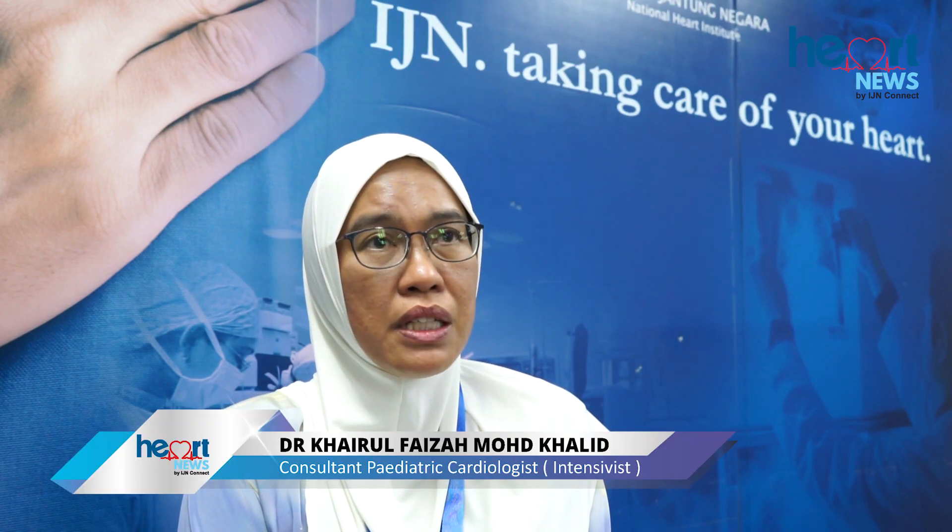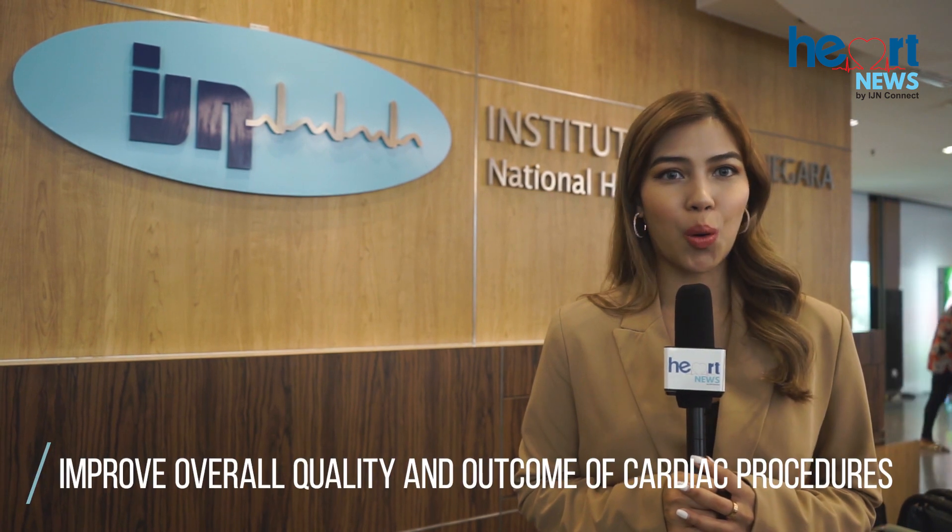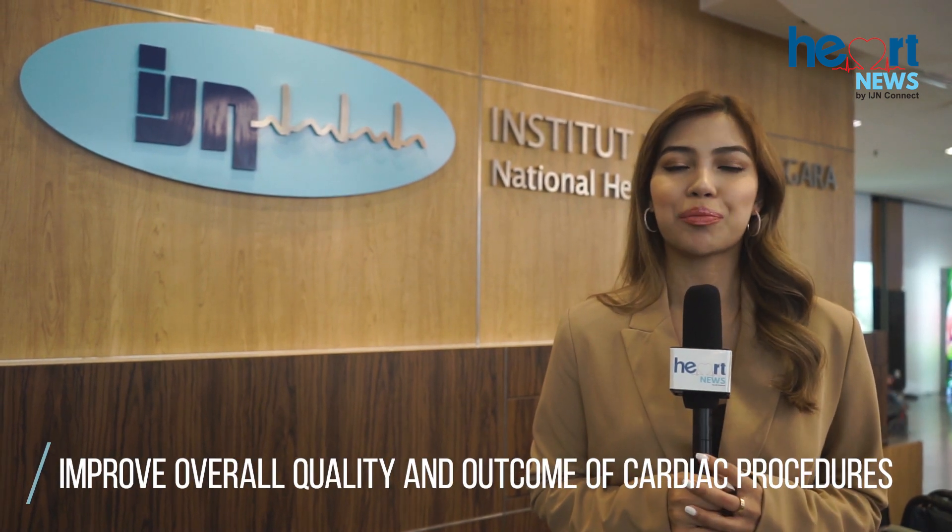The objective of this course is to correlate between cardiac morphology and echocardiography in order to understand the cardiac lesions of patients with congenital heart disease better. Accuracy is important in any surgical procedures or interventions. This symposium will definitely improve overall quality and outcome of cardiac procedures, being in the forefront of heart medicine.